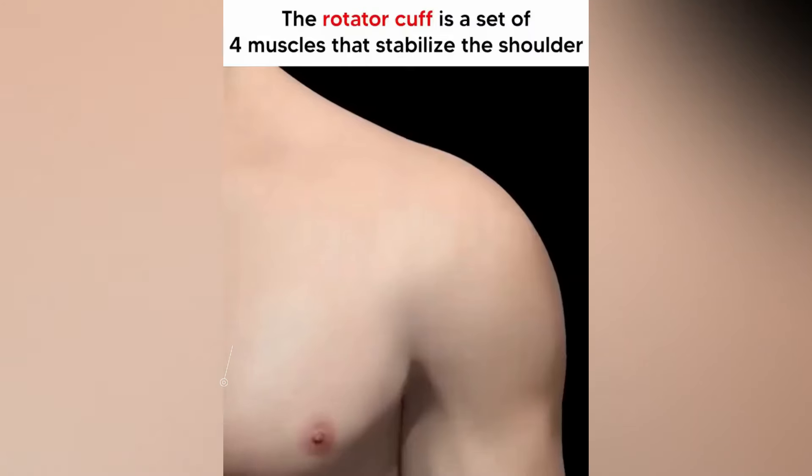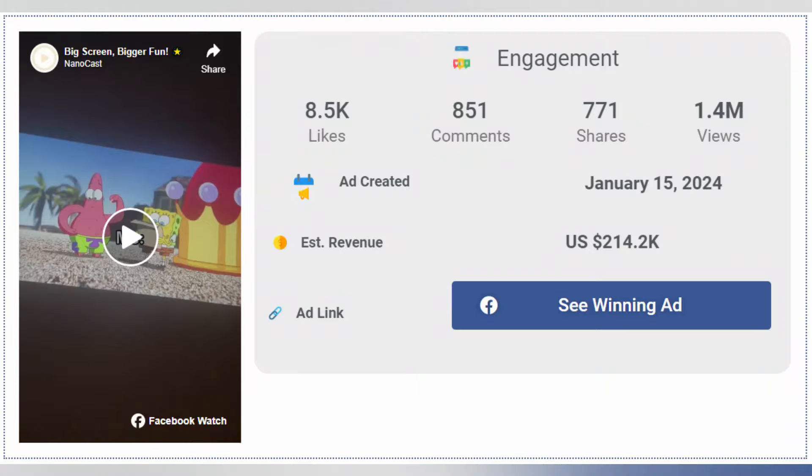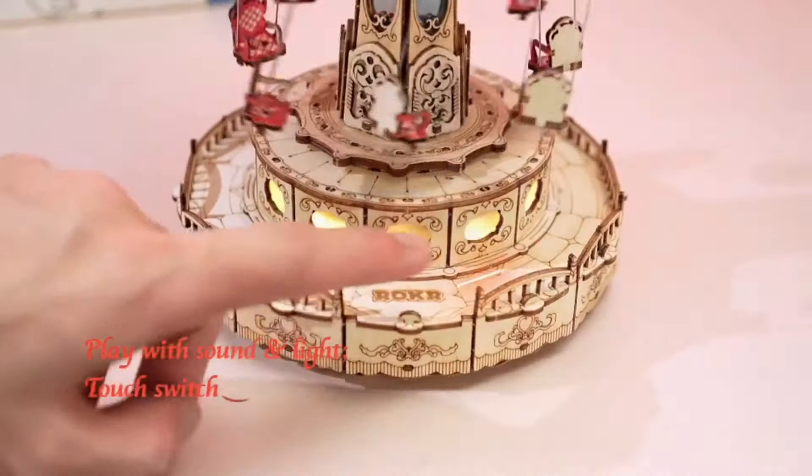Every day I look for new products to sell, so here are my top 10 winning products of the day. In this video, I'm going to show you the ad that's currently going viral, the competitor's website, and where you can source this product. So sit back, relax, and enjoy.